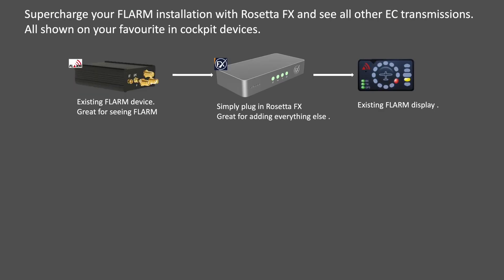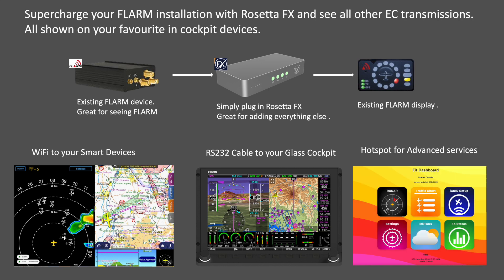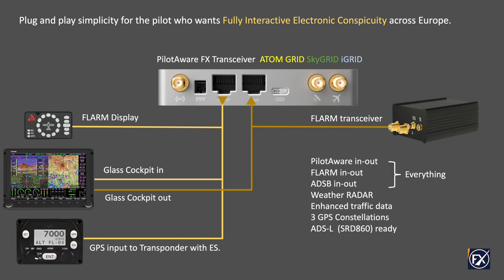PilotAware FX integrates easily with existing cockpit systems. For example, it can easily enhance your current FLARM installation to detect all other aircraft electronic conspicuity transmissions as well, providing real-time airspace visibility right where you need it. A simple network cable upgrades transponders like Trig and Funker to ADS-B out, transmitting ADS-B, PilotAware and FLARM simultaneously for complete visibility.